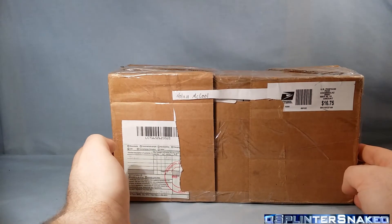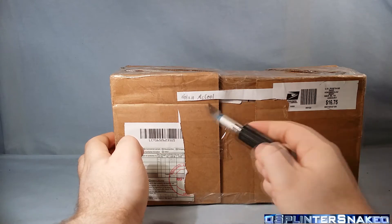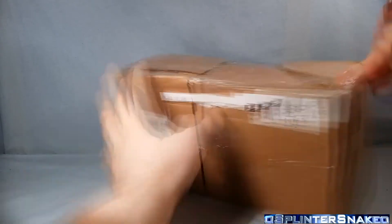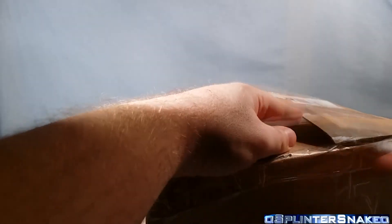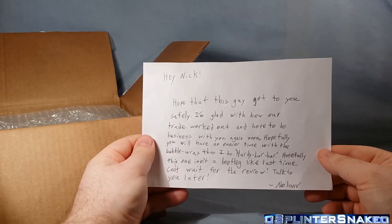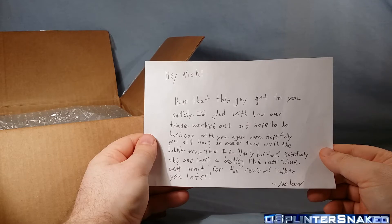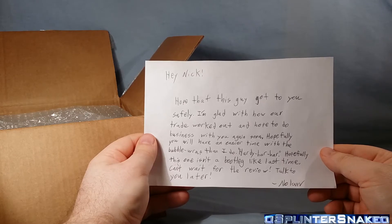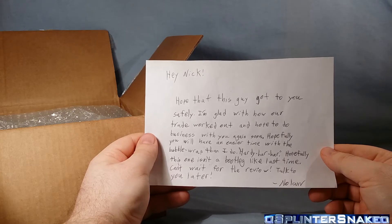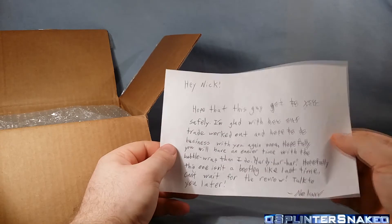Now on to the McCool box. I love his name — literally McCool, such a cool name. Reading the card: 'Hey Nick, hope this got to you safely. I'm glad with how our trade worked out and hope to do business with you again soon. Hopefully you'll have an easier time with the bubble wrap than I do. Hopefully this one isn't a bootleg like last time — can't wait for the review. Talk to you later, Nolan.' He's so cool.